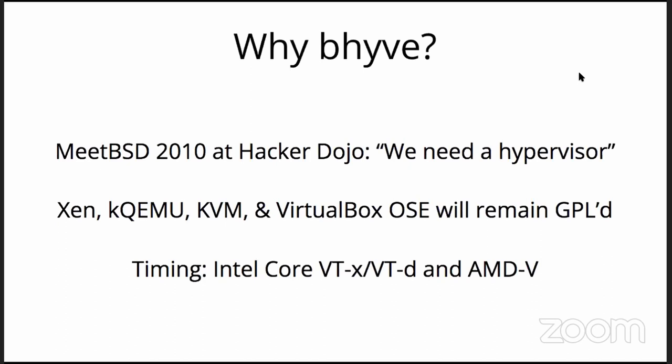As for why a permissively licensed hypervisor: at the MeetBSD event in 2010 at HackerDojo, they decided to have a full session on virtualization, and the conclusion was we need a hypervisor. There is no way to get around the licensing of the alternatives, and many of them, such as QEMU, have lots of baggage acquired over the years. So it was an opportunity to start fresh, especially with the relatively recent arrival of Intel Core i7 and similar-generation Nehalem CPUs with extended page tables and other hardware support functions.